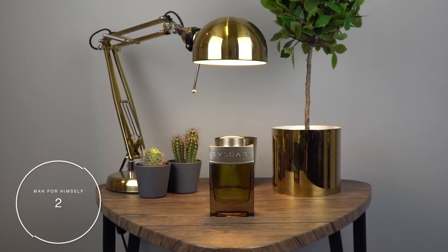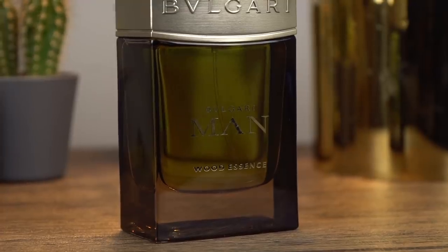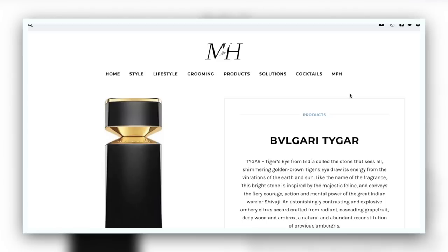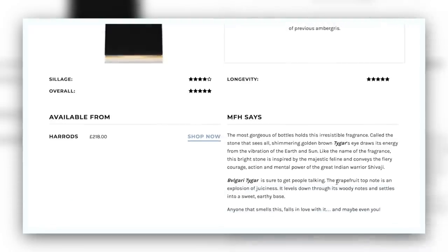At number two we have Bulgari Man Wood Essence. You might be thinking, Wood Essence — do I really want to wear a woody fragrance into spring? Yes, you do, because it's very much about the citrus openings first, and then it levels out onto that wood fragrance. I just think Bulgari fragrances are luxury for the skin. In terms of price point it's far more accessible than some, so check it out. As always, guys, get into a shop, have a sniff, and see what sits well with you.